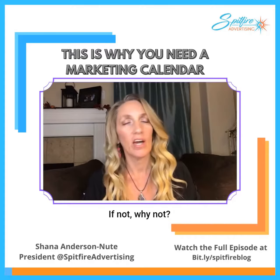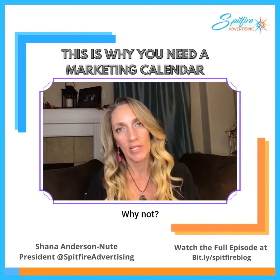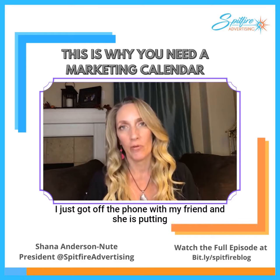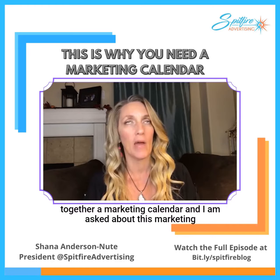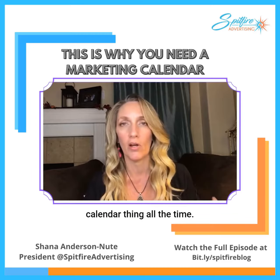Do you have a marketing calendar? If not, why not? Really, why not? I just got off the phone with my friend and she is putting together her marketing calendar, and I am asked about this marketing calendar thing all the time.